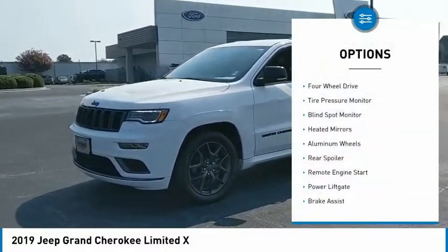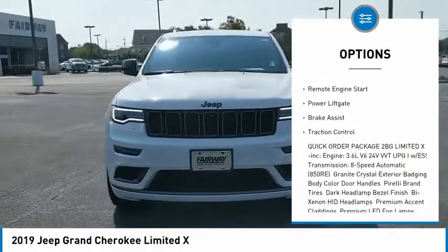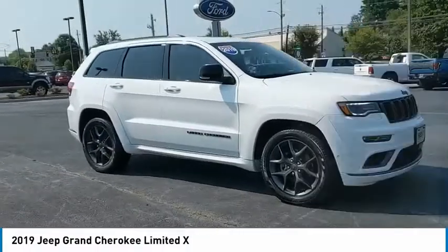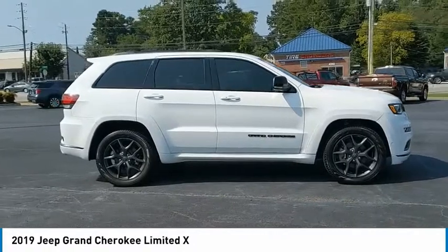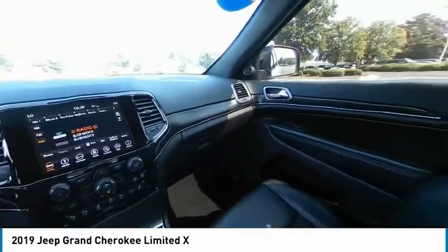Here are some of this vehicle's great options: four-wheel drive, tire pressure monitor, blind spot monitor, heated mirrors, aluminum wheels, rear spoiler, remote engine start, power lift gate, brake assist, and traction control. Searching for a dependable vehicle that looks great too? You found it — so stop in today.